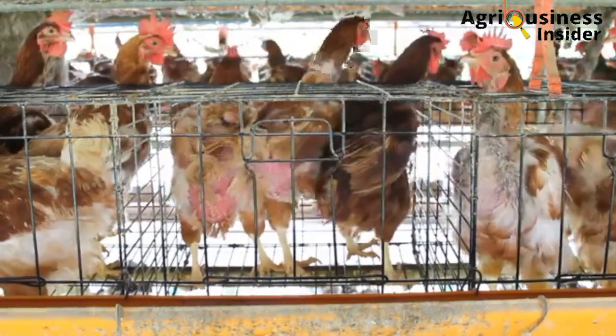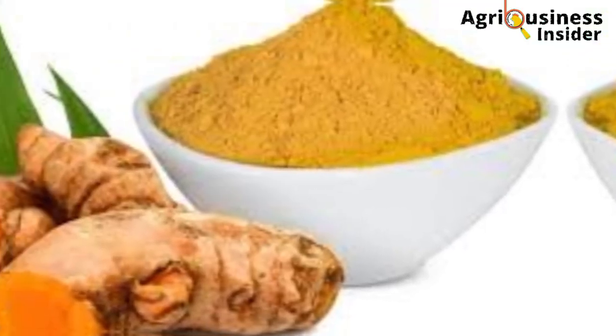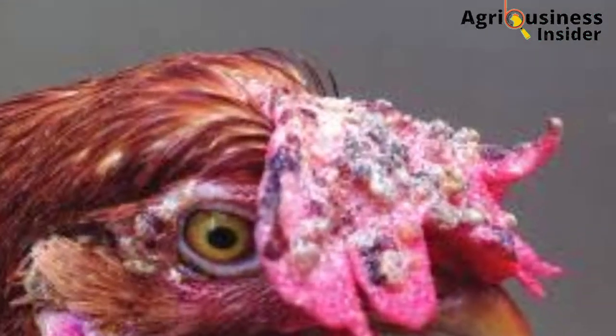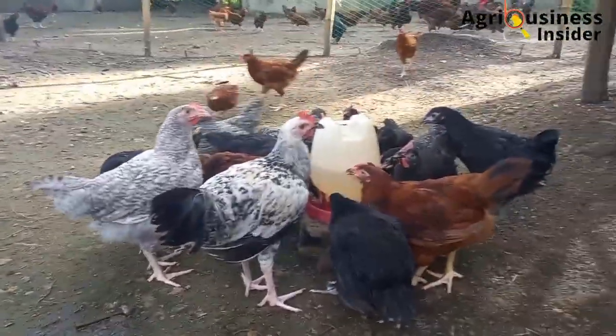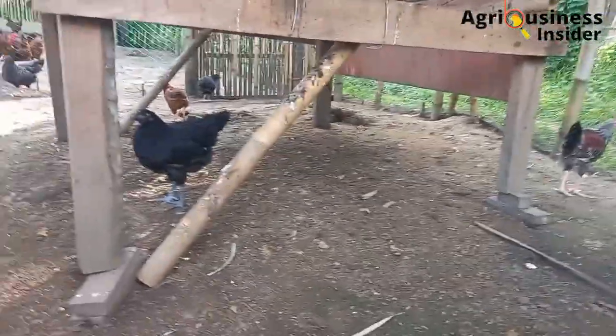The third organic treat is turmeric powder. Turmeric powder is an organic treat that has antimicrobial and immune-boosting components. In fallpox treatment, turmeric powder is added to the feeds or water to help the chickens handle the stress that comes with fallpox disease.